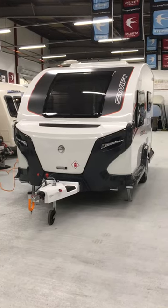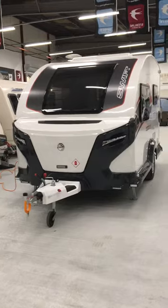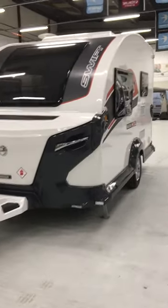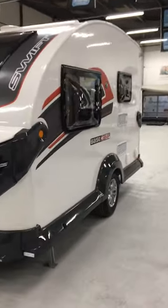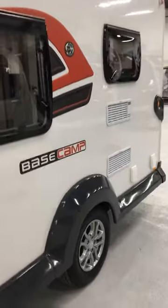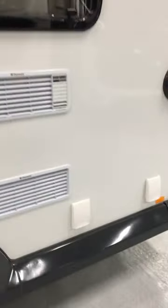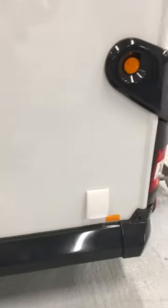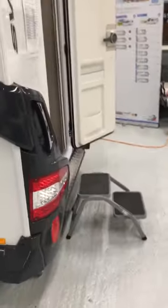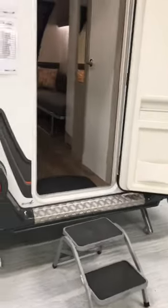This is the Swift Basecamp 2017 model. This particular van comes with the Plus Pack. The Plus Pack includes a solar panel, TV area on a TV bracket, external gas and 230, and it also has an external shower point.